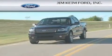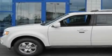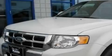Another fine vehicle offered by Jim Keim Ford. This is a brand new 2011 Ford Escape. Safety, space, and comfort.